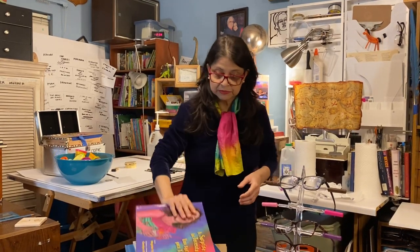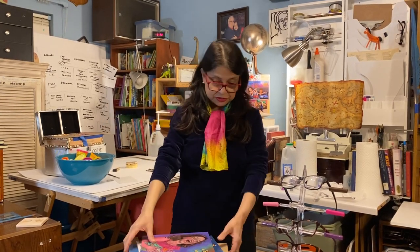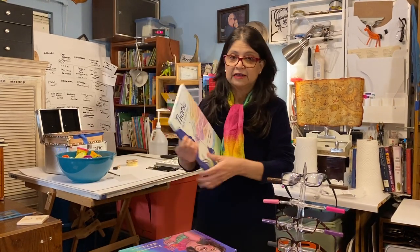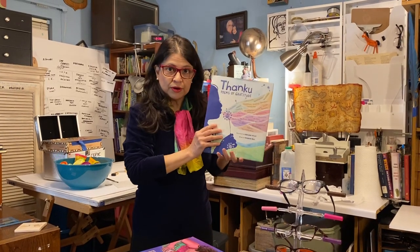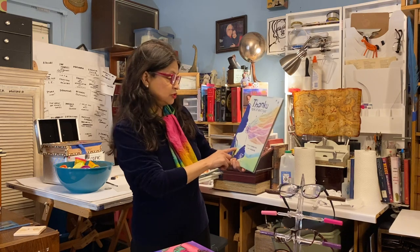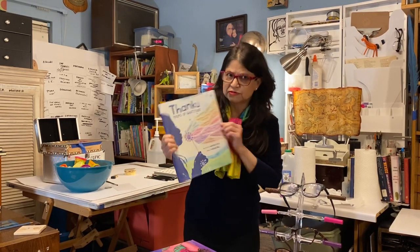Sometimes I write the words and someone else does the pictures. For example, in this book, 'Thank You: Poems of Gratitude,' I wrote a poem and a lot of other people wrote poems. We put them together and this wonderful lady, Marlena Miles, did all the pictures and she did a wonderful job.